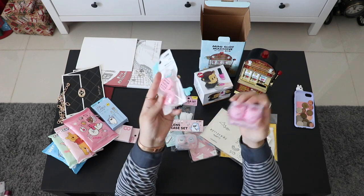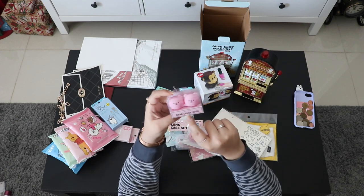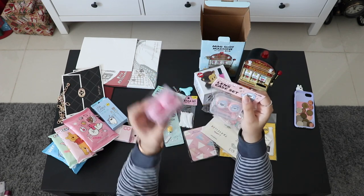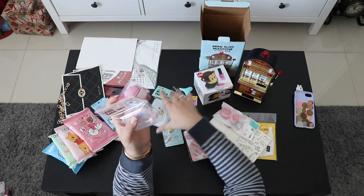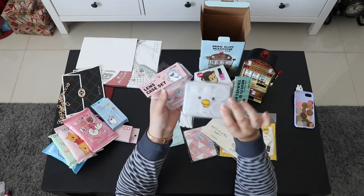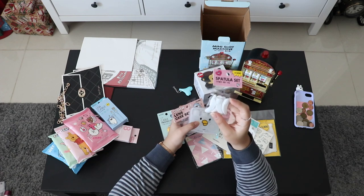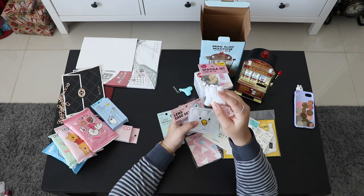I've been having an issue with my clinic foundation exploding every time I get on a plane. So I got some containers — one from Daiso and one that's actually a contact lens case I'll repurpose for foundation or face cream. From Artbox I also got small containers and mini spatulas, which are really popular in Korea — most beauty products come with a spatula.